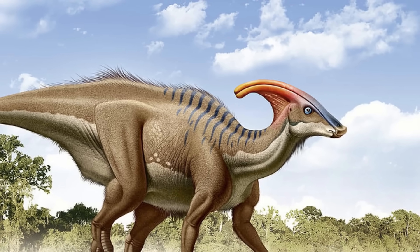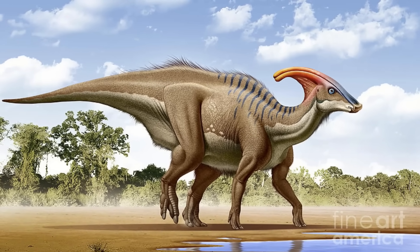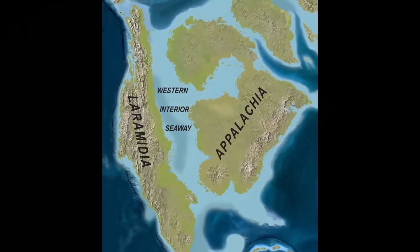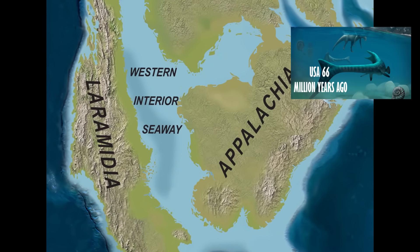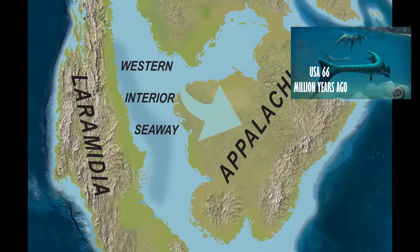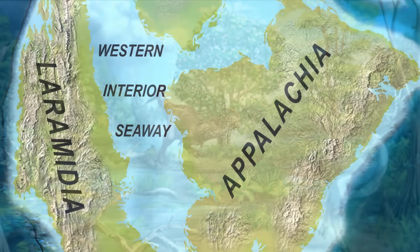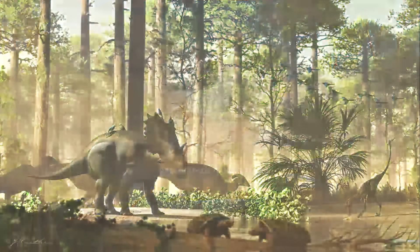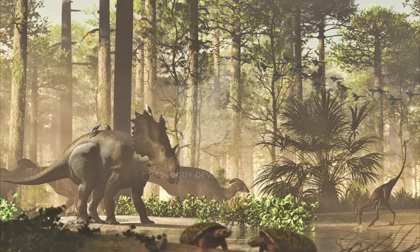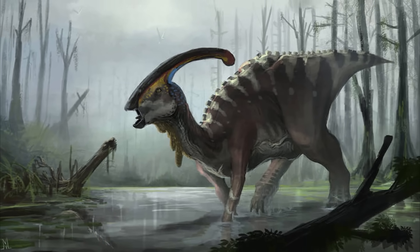Parasaurolophus has been found in a few formations across North American rocks aged between 76.9 to 73.5 million years old. At this point in time, the USA was actually divided into two landmasses by the Western Interior Seaway, with Appalachia to the east and Laramidia to the west. Parasaurolophus fossils have been found on the Laramidian coast, showing a low-relief coastal environment with various rivers, floodplains and vast conifer forests that supported an understory of ferns and angiosperms. These areas became more swampy as the seaway transgressed westward throughout Parasaurolophus's existence.